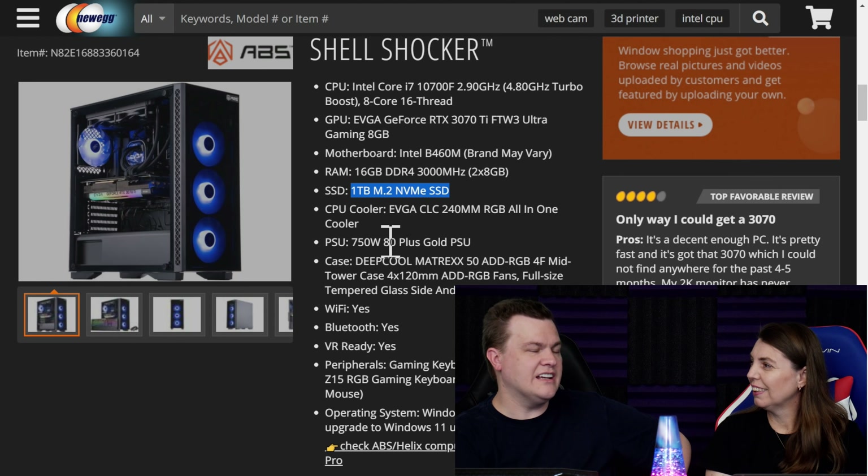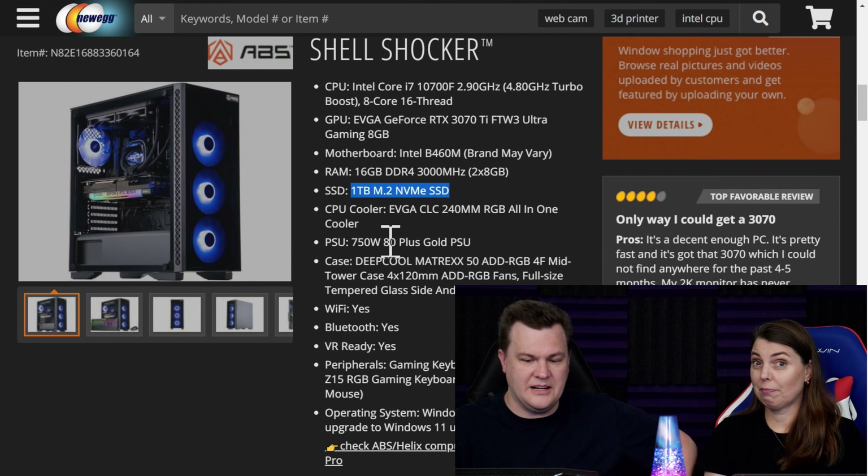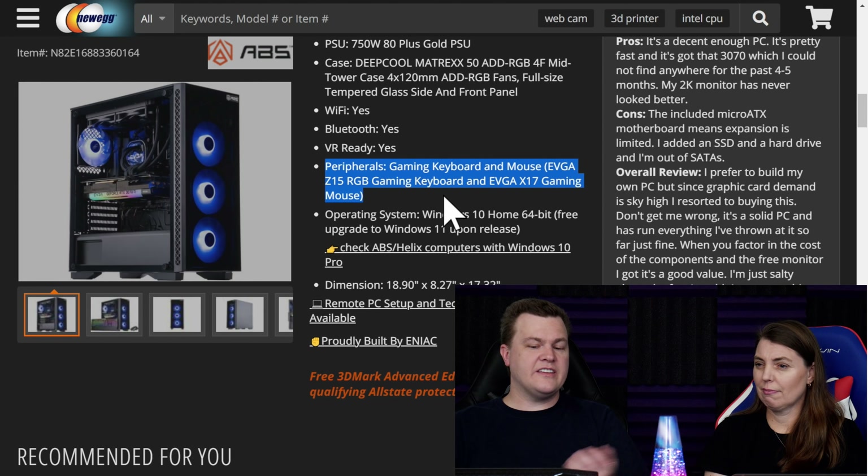Our build has two terabytes of storage and 32 gigs of RAM. The pre-built does come with a gaming keyboard and mouse, which is worth something — actually those EVGA ones cost around 60 to 70 bucks and they're mechanical.